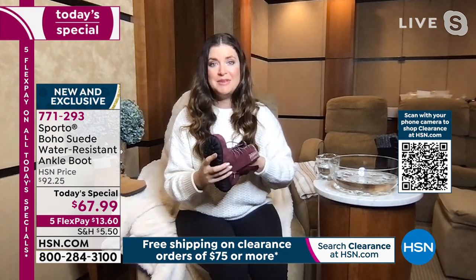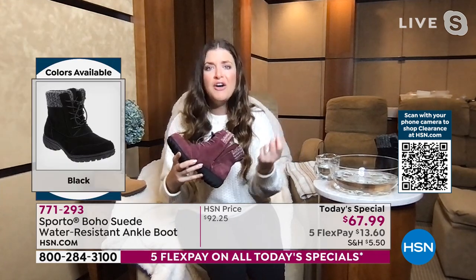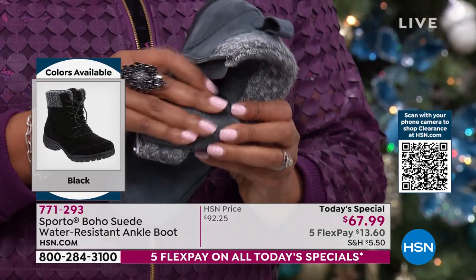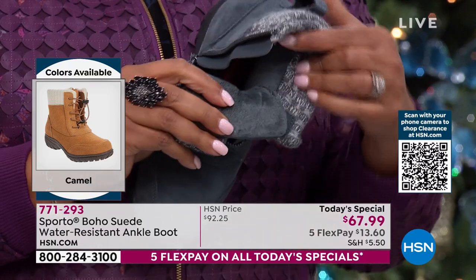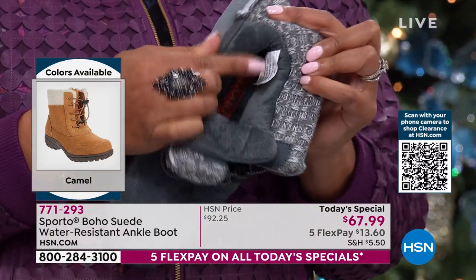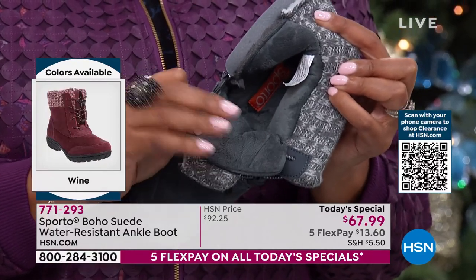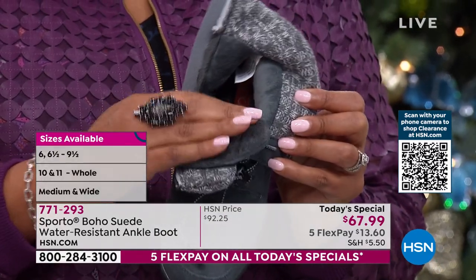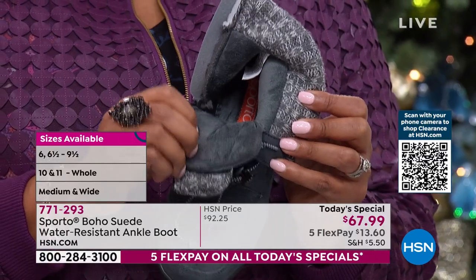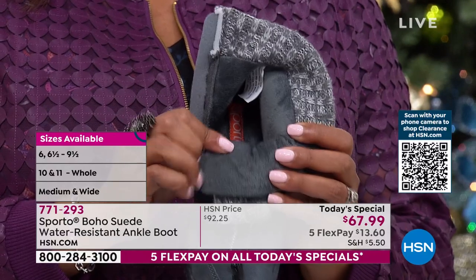You don't have to deal with laces at all — just set them, leave them right there, and use the inside zip to get in and out. Look how simple that is. Once you get inside, did you feel the inside? Everything from the tongue of this boot has the softest faux fur. Everything that touches your foot, your ankle, your footbed — it is like giving your foot a cozy hug. Your shoes are stepping up, and these are so incredibly soft.